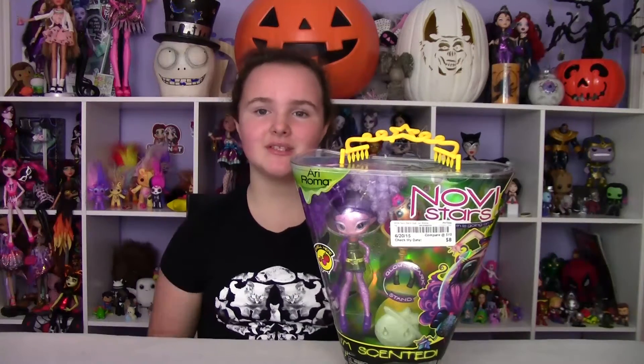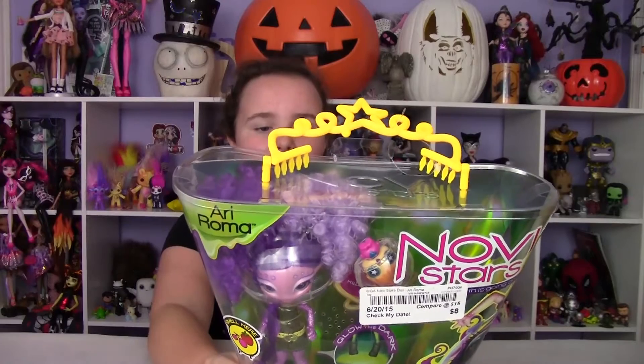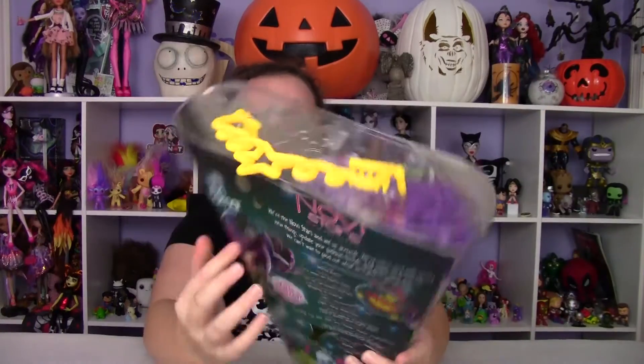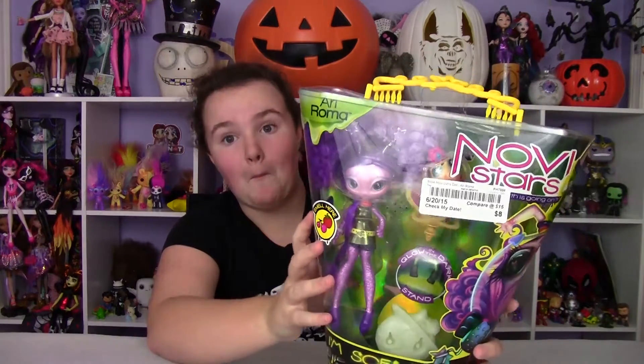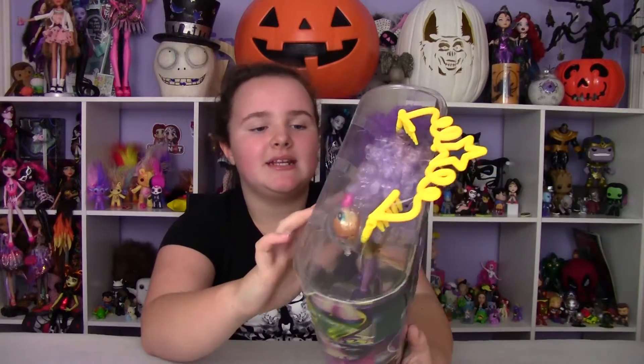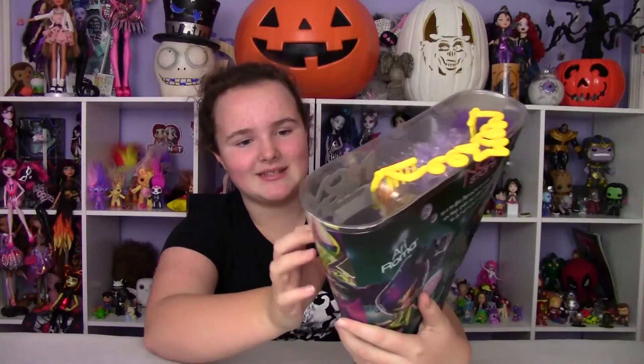Welcome back to another Asher's Reviews. Today I'm going to be opening up Novistar's Airy Roma and these are kind of old. They came out a while ago and we found her at Morgan Hunt for $8 — pretty good price. We did try smelling her and after a few years it does not smell too good anymore inside the box.